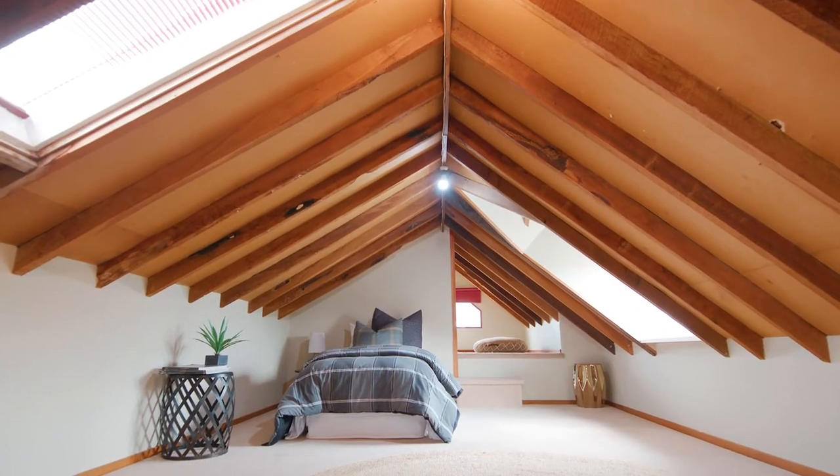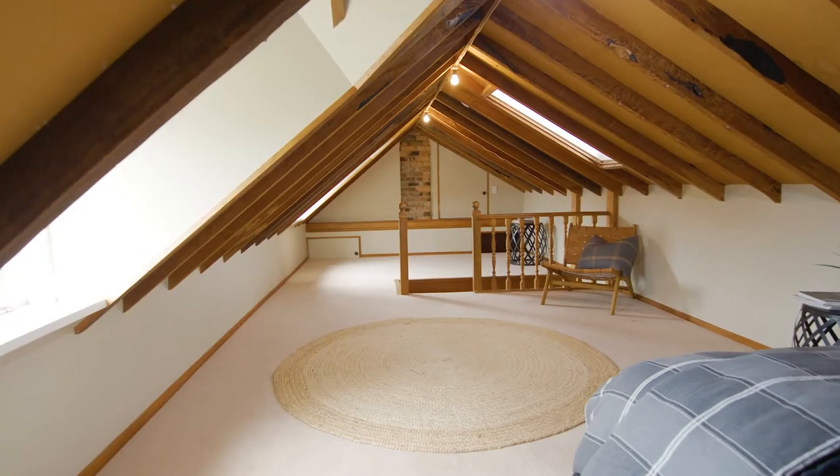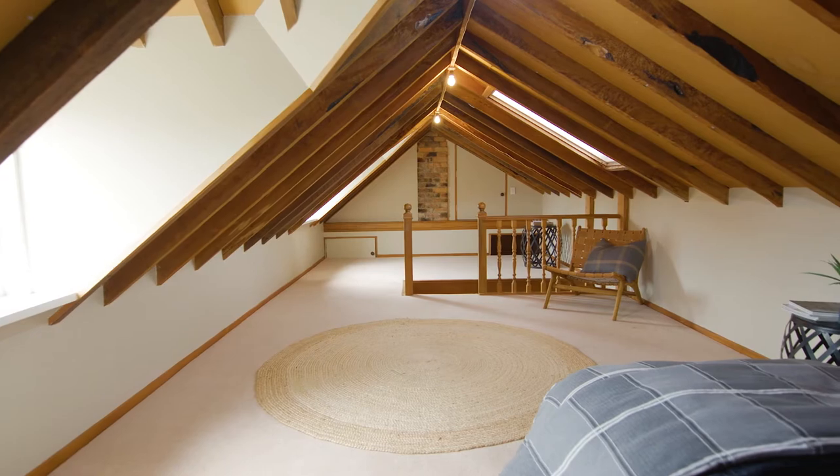The fifth bedroom also doubles as an ideal rumpus or hobby room. Developed in the original attic space, it is spacious and warm.